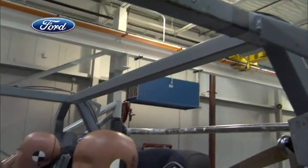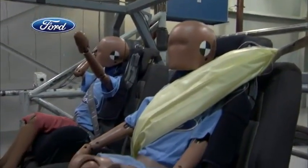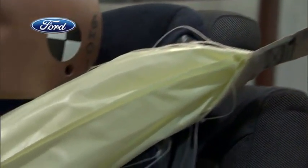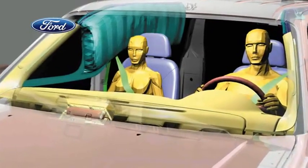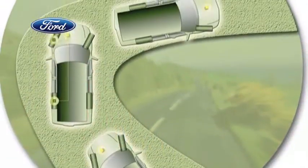Ford's inflatable belt helps spread crash force protection over five times more of the body to enhance head, neck and chest protection. We plan to introduce this on our next generation Explorer, which is really fitting because we've used that to demonstrate a number of our new safety technologies, like the side curtain canopies that inflate on rollover and our roll stability control, which is a first in the industry.